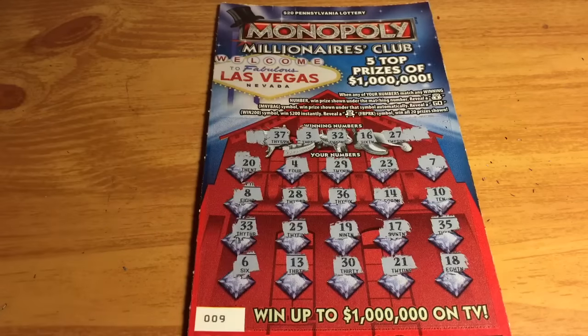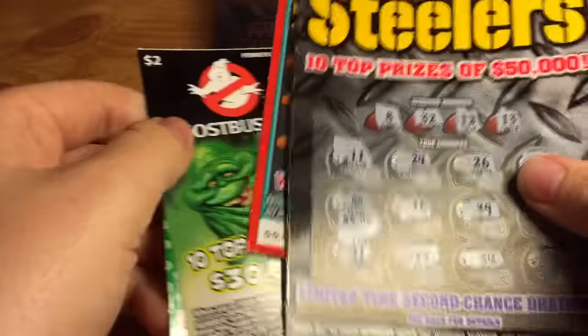Alright, it looks like this one is a loser, and here are all the tickets.